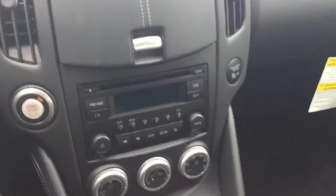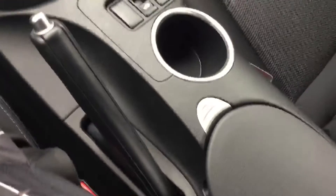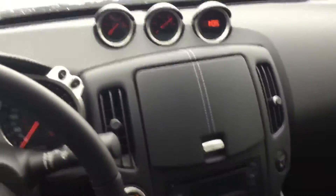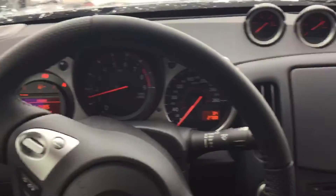And then a quick look on the inside — all the gauges are lit up, stereo system, all your AC, the manual transmission. Awesome little car. As I'm sure you know, 330 horsepower and a lot of fun.